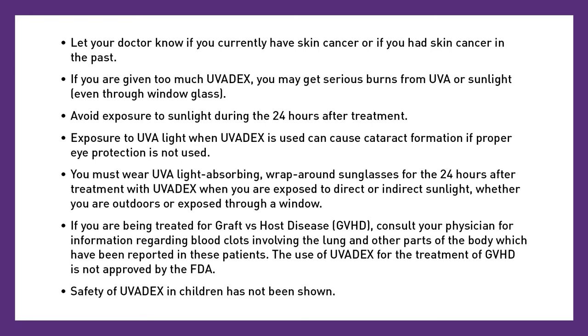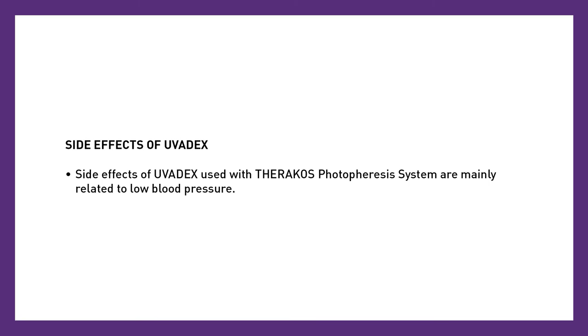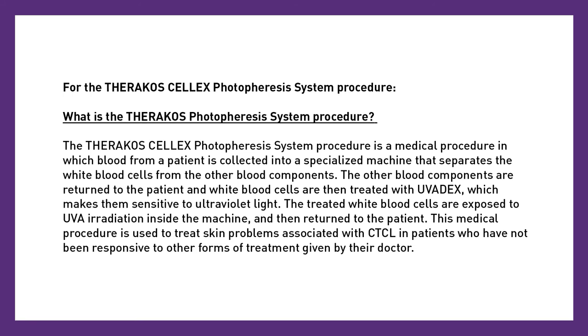Safety of Uvidex in children has not been shown. Side effects of Uvidex used with the Theracose photophoresis system are mainly related to low blood pressure. The Theracose Celex photophoresis system procedure is a medical procedure in which blood from a patient is collected into a specialized machine that separates the white blood cells from the other blood components. The other blood components are returned to the patient and the white blood cells are then treated with Uvidex, which makes them sensitive to ultraviolet light. The treated white blood cells are exposed to UVA irradiation inside the machine and then returned to the patient. This procedure is used to treat skin problems associated with CTCL in patients who have not been responsive to other forms of treatment given by their doctor.